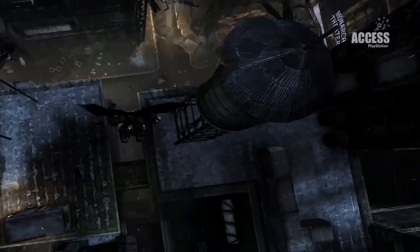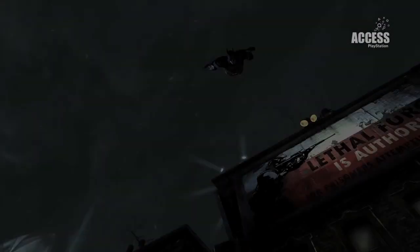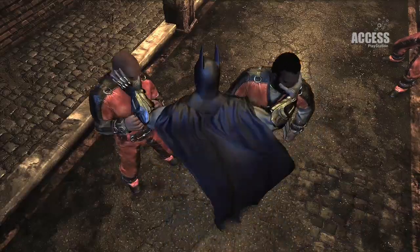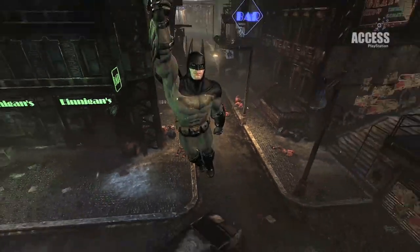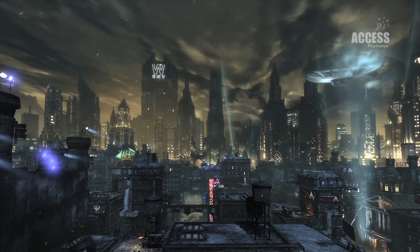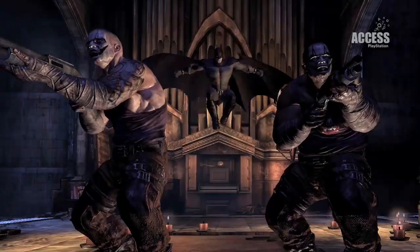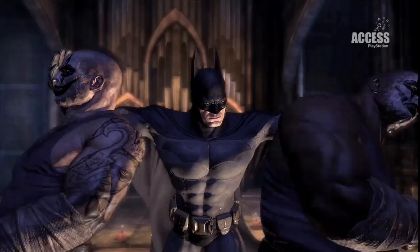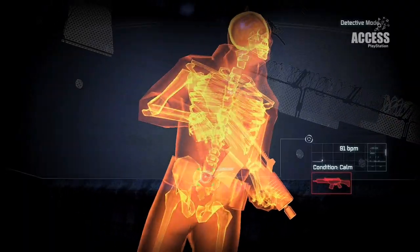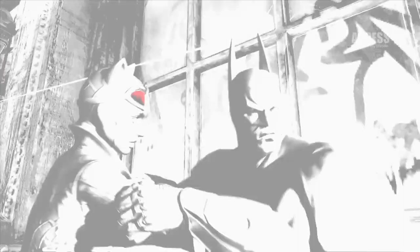At number 10 we have Batman Arkham City, partly because the chilled streets of Gotham have a wintry new year feel and partly because fists. The open world Arkham City refines the flowing combat, engaging puzzles and gliding acrobatics of the first Arkham game — which is also available in the sale — and does so while looking great and letting you be Batman. It's among the very best adventures on PS3 and at £9.99, or a pound less for Plus subscribers, it's a mad bargain. Grab it before it disappears on the 22nd of January.